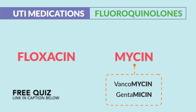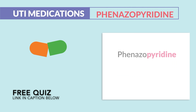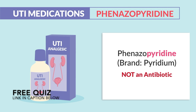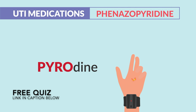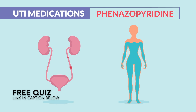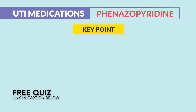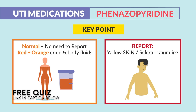Our last drug is not an antibiotic — we have phenazopyridine, brand name Pyridium. It's a UTI analgesic given for pain relief during the burning and irritation of UTIs. Some instructors stress the 'pyro' in pyridine, like a pyrofire, since it's used to ease the fiery burning sensations of UTIs and since it turns body fluids red and orange like fire. The key point: it's normal — there's no need to report red and orange urine and body fluids. But we do report liver toxicity symptoms like yellow skin and sclera, known as jaundice.